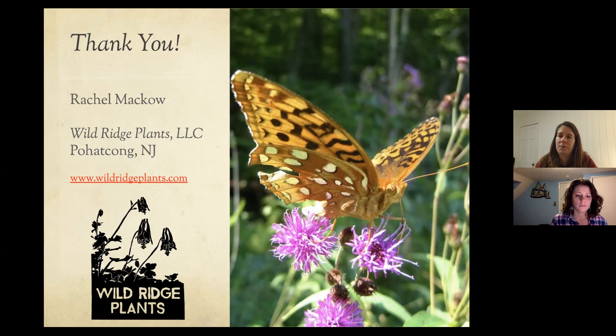Melissa asks: should we or should we not cover Golden Alexander seeds? The slide says to lightly top dress. You can do either, but I would lightly top dress them. If I misspoke earlier, I apologize. The seeds are tiny enough you could go either way, but I'd probably toss a little bit of grit on — just don't bury them.